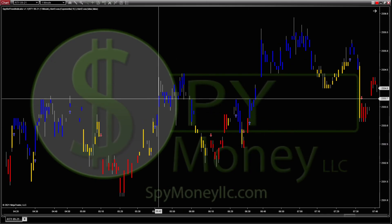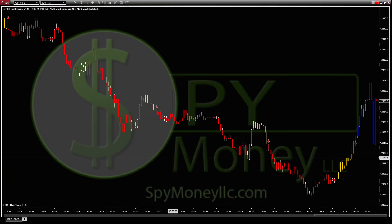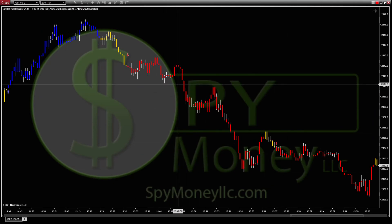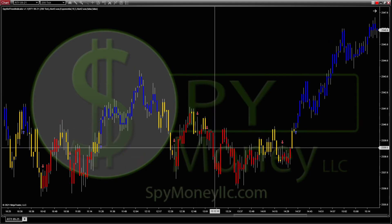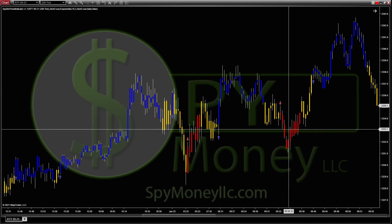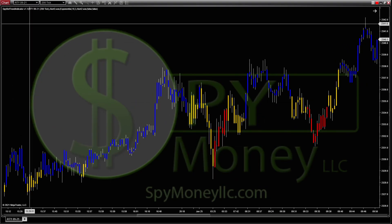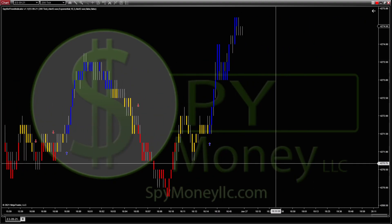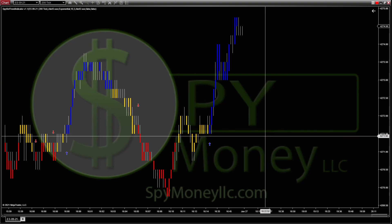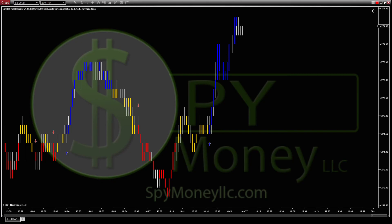There are a lot of good scalps on the one minute. If you go to a 200-tick you're going to make a lot more opportunities, picking up a point here and there. It works really well. It works with all instruments — I typically trade ES a lot, I understand it well, and I do a lot of options with ES as well. If you have any questions, let me know and I look forward to talking to you.